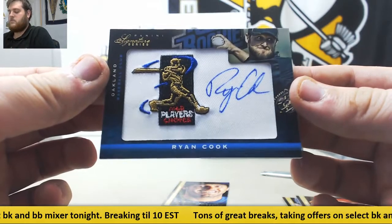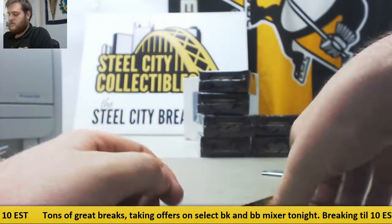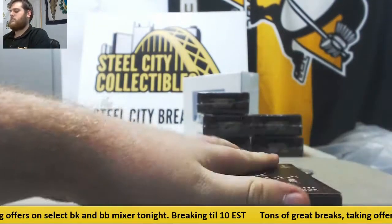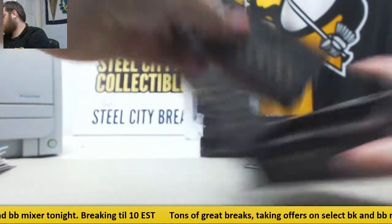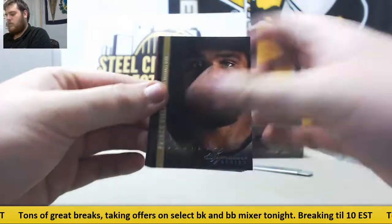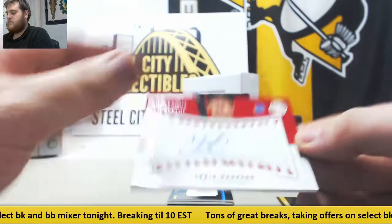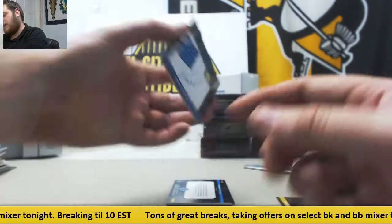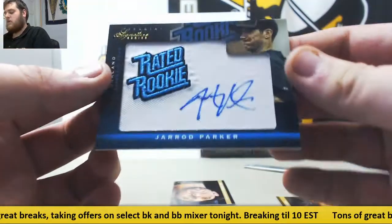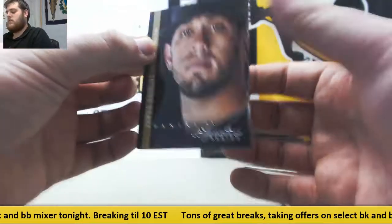Out of $2.99, Ryan Cook, rated rookie patch auto. Ian Kinsler. Prince Fielder. Chris Marrero, rated rookie game ball SIG. Out of $2.99, Matt Moore, rated rookie SIG. Jared Parker, rated rookie SIG for Oakland. James Shields.